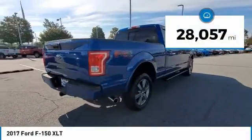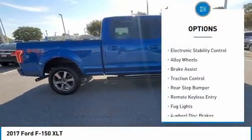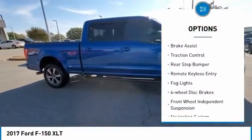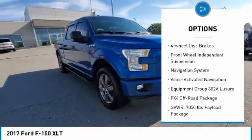This vehicle has less than 30,000 miles. Here are some of this vehicle's great options: hill descent control, electronic stability control, alloy wheels, brake assist, traction control, rear step bumper.